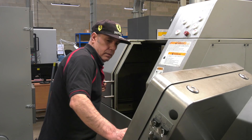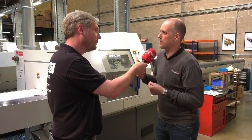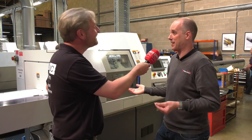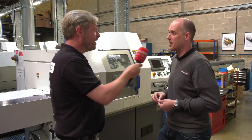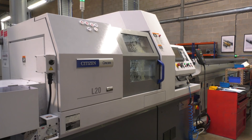We'd always been very blinkered on just the standard two- or three-axis lathe. We'd diversified a little bit into bar feed technology, but again that was all new to us — we didn't even run bar feed. It was quite a learning curve; we just did what we knew, so it was top hats and washers.